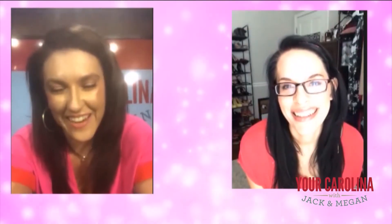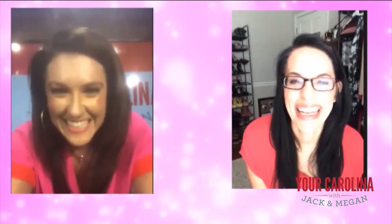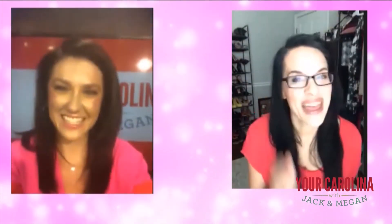Katie, you rock. I can't wait till you're back in person and we can get all of our professional makeup done. Absolutely. Thank you so much. We'll keep following you on social for all your great tips. Thank you so much.